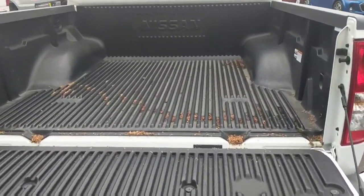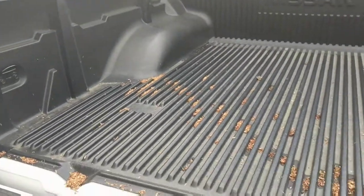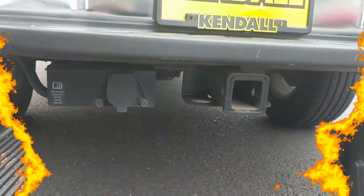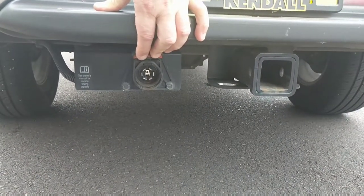Looks like we've also got a factory bed liner in here. Notice the Nissan logo in there — it's original equipment. Looks like it's in great shape, ready to get some work done. We've also got a factory tow package right here, and there's your seven-pin connector if you've got something with electric trailer brakes.